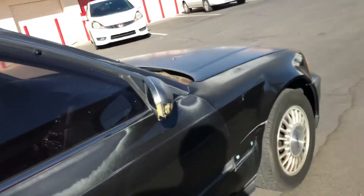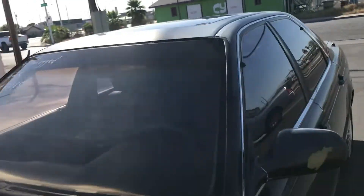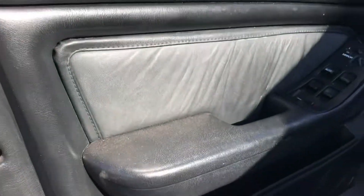Overall this only has 162,000 miles, which seems like not a lot for a '91. I'm gonna go ahead and look on the inside to show you everything.